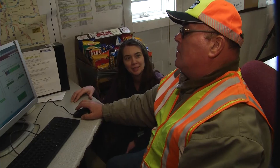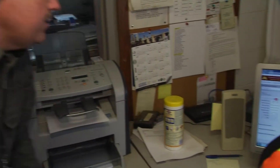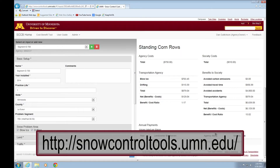A MnDOT research project created a snow control tool calculator that tells users which type of snow fence is most cost effective on a given stretch of highway. The calculator uses a number of criteria to weigh the benefits of various snow control tools against their respective costs. The tool has been online and publicly available since 2014 via the University of Minnesota's website. We've got about 3,700 problem sites across the state on our MnDOT maintained roads, and the benefit cost tool helps us see whether it's cost effective to partner with a farmer to leave standing corn rows.